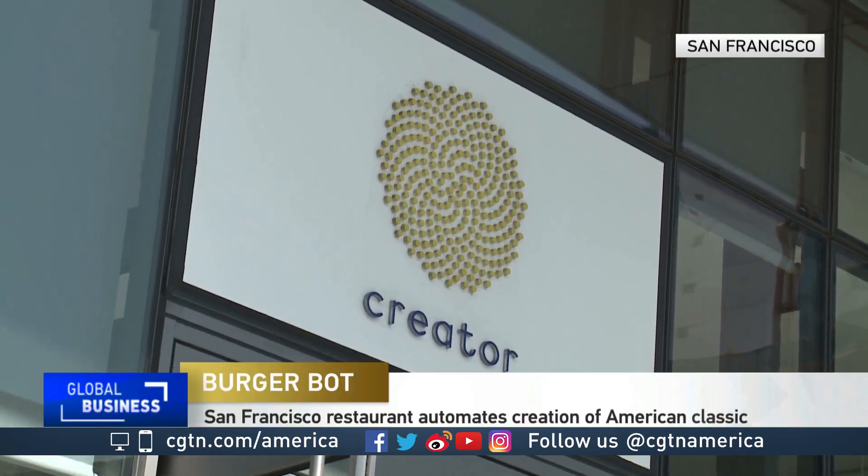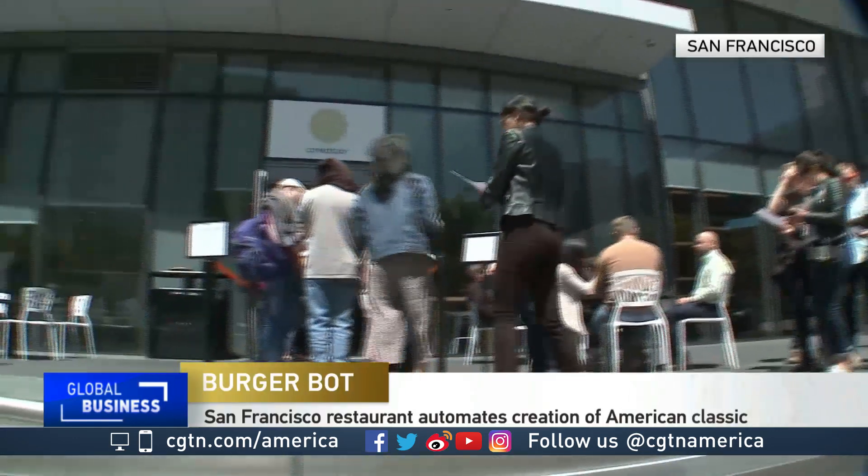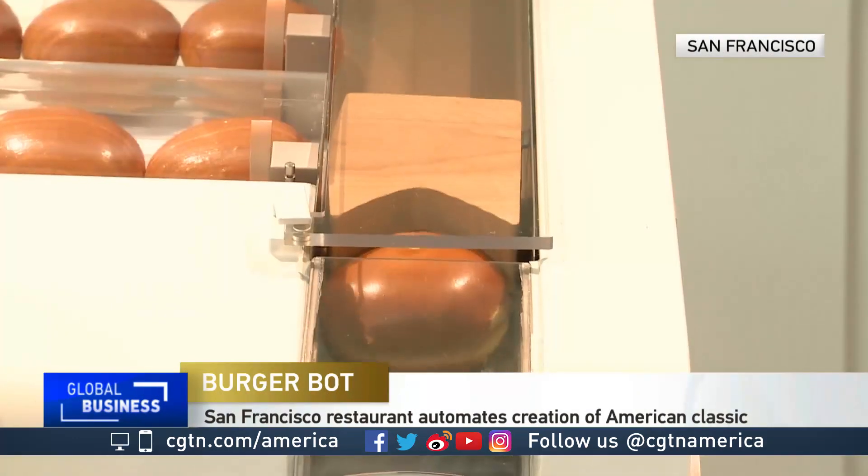At San Francisco's Creator Restaurant, big lunch crowds line up to taste a burger made by a one-of-a-kind chef.